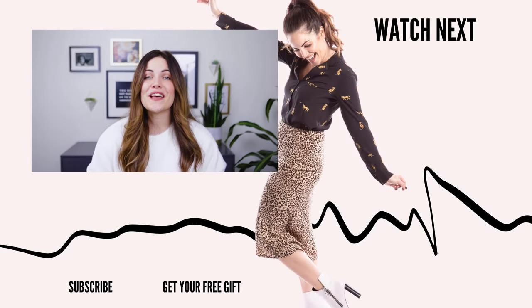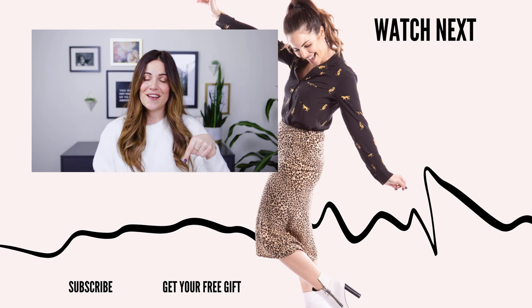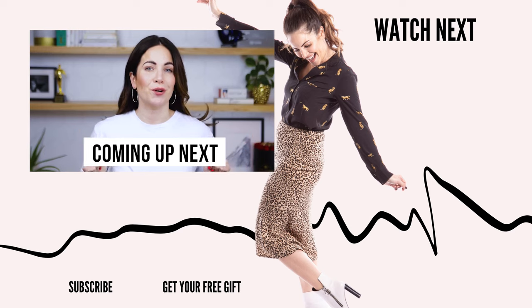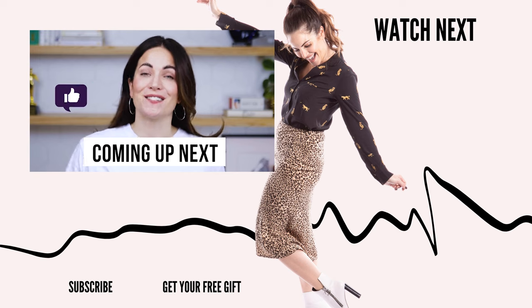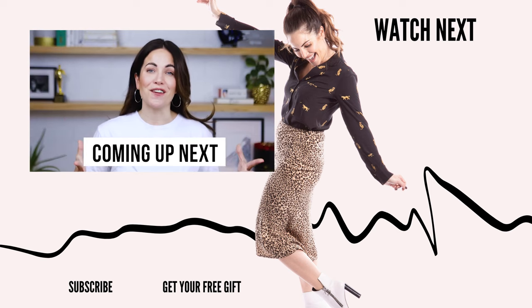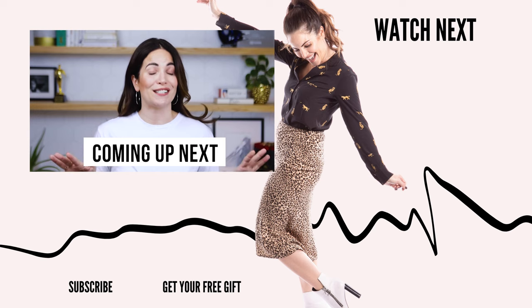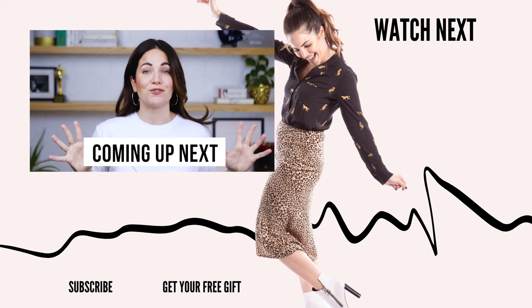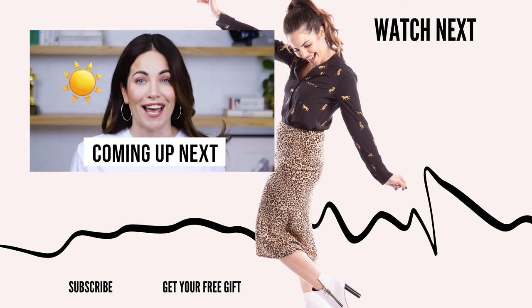If you enjoyed that video, make sure to check out the next one from me right here, and you can click right here to get a free gift. Want to increase the likelihood of hitting your revenue goals by 51%? Then it's time to learn the art of social selling. In this video we're gonna break down social selling — what it is, what it definitely is not, why it matters, and most importantly, how you can begin to utilize this genius marketing strategy to increase your sales, impact more people, and retain customers for life.